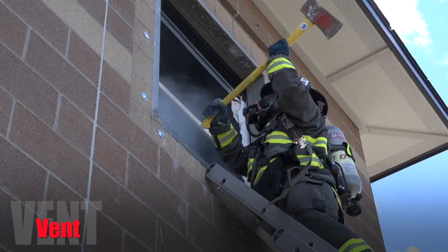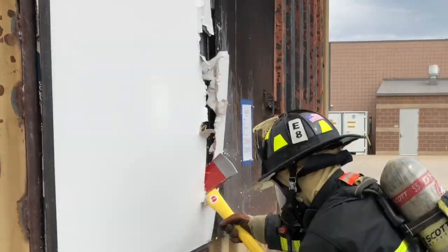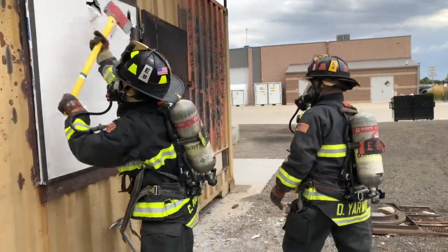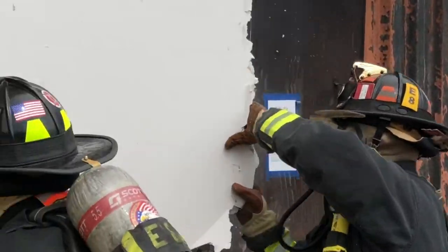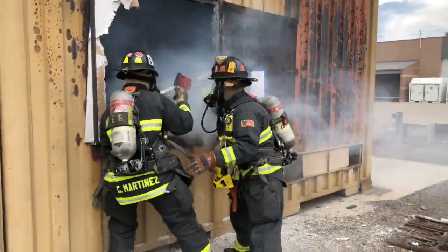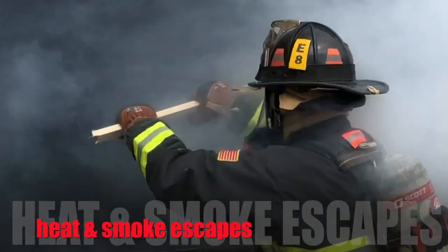When we vent, with a tool — a halogen bar or an axe — we punch the window glass out and clear the entire window of glass and wood. We're basically creating that opening, which then vents all of the heat and the smoke out.